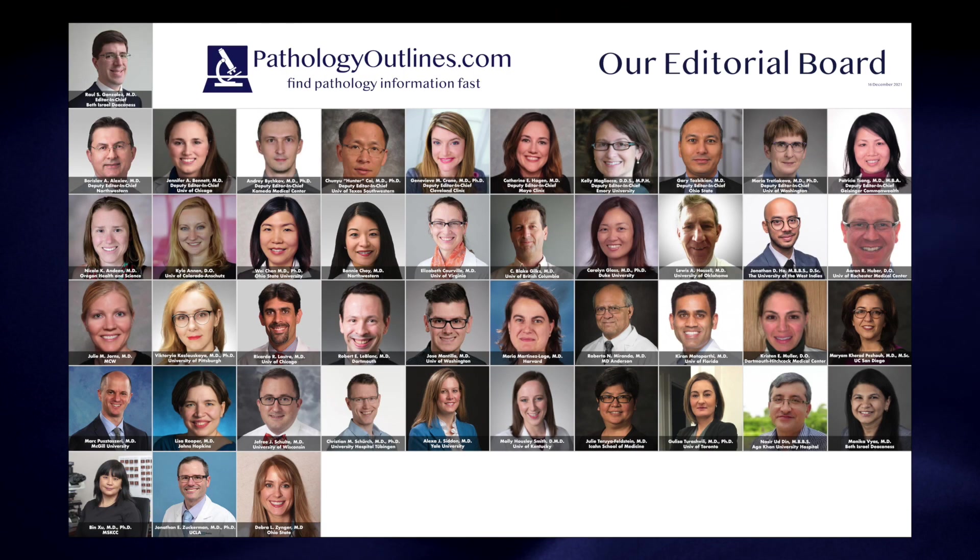We've also made changes for our editorial board. First, we have a new editor in chief, Dr. Raul Gonzalez from Harvard. We have more deputy editors — one for pretty much each subspecialty — and we have more editorial board members totaling more than 40.